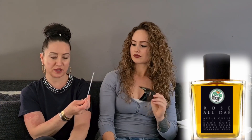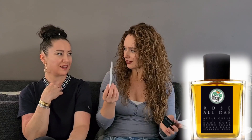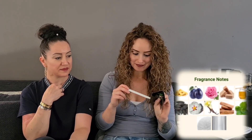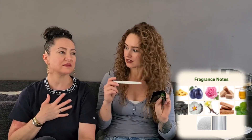Rosé au Dé — nice, cinnamon! Yeah, cinnamon. Smells like you can eat it. It's not really what you'd think of as a rose fragrance — it's like an apple pie! The notes are apple crisp, plum, dark rose, brown sugar, tonka bean, and stainless steel. Very nice!